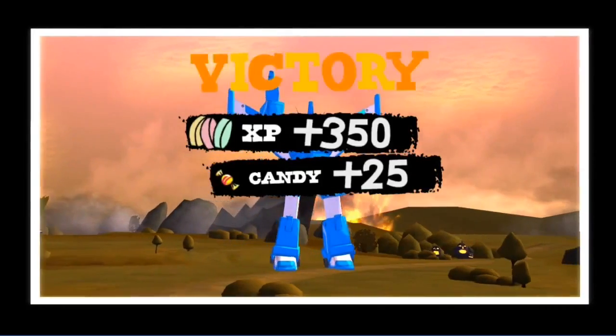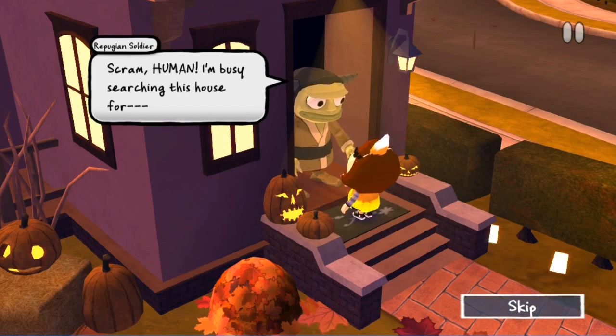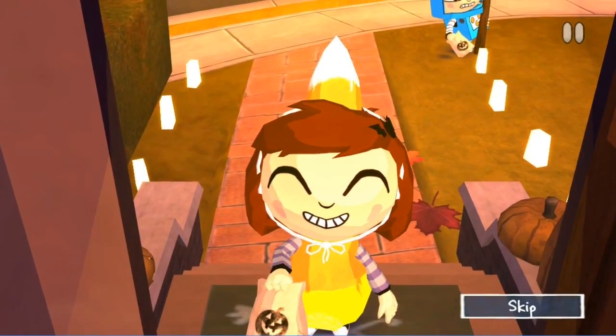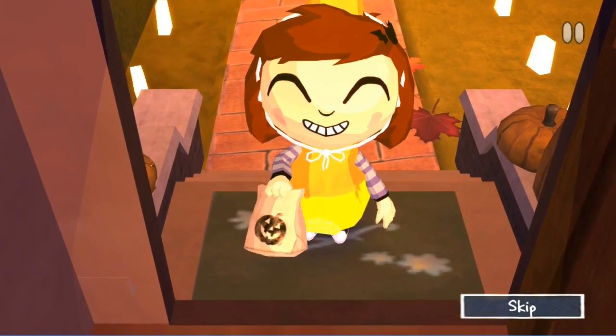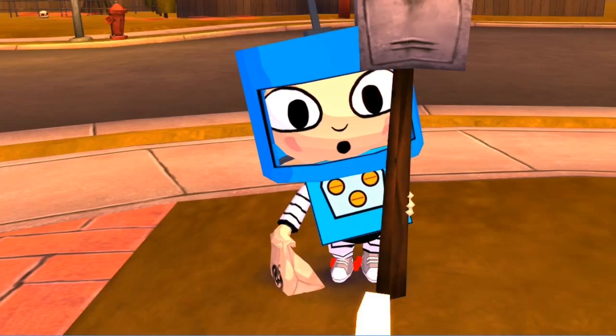Peggy rates Costume Quest as only appropriate for those who are 7 or older, with content descriptions for non-realistic violence towards fantasy creatures and pictures or sounds that may be scary to young children. The ESRB gives Costume Quest the rating of E for Everyone, with content descriptions for cartoon violence and tobacco references.